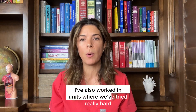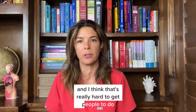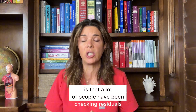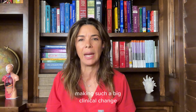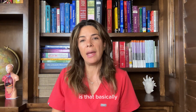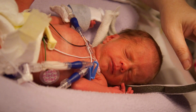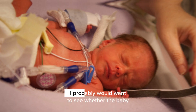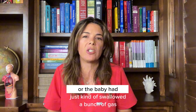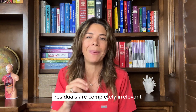Stopping feeds will affect the baby's nutrition, growth, and therefore development. I've also worked in units where we've tried really hard to stop everybody from checking residuals, and I think that's really hard to get people to do. A lot of people have been checking residuals throughout their entire career, so it's difficult making such a big clinical change. And it's one more piece of the pie — if my baby had abdominal distension or was spitting up, I'd want to check residuals to see if something was really going on.